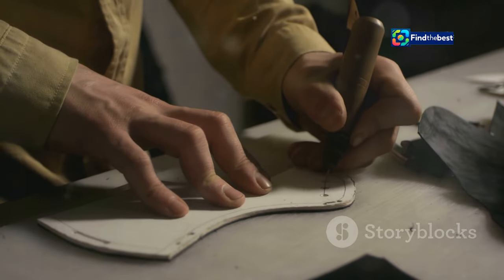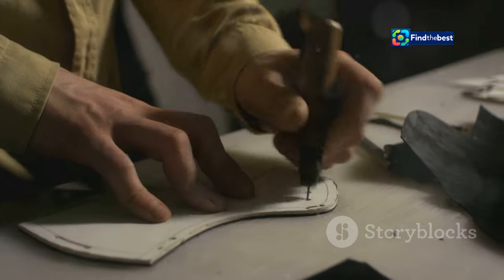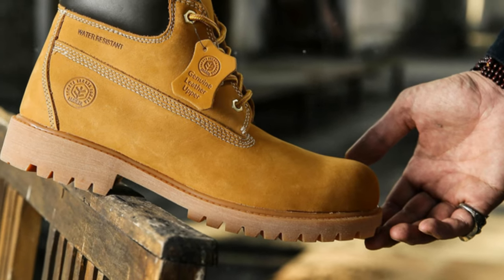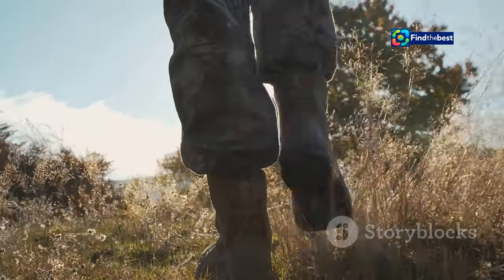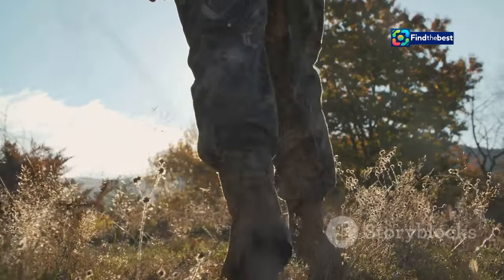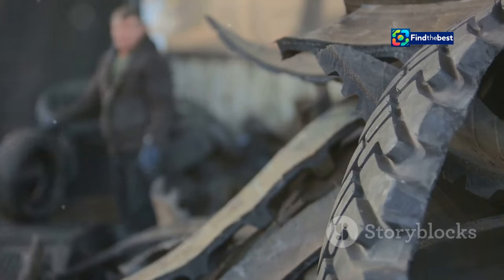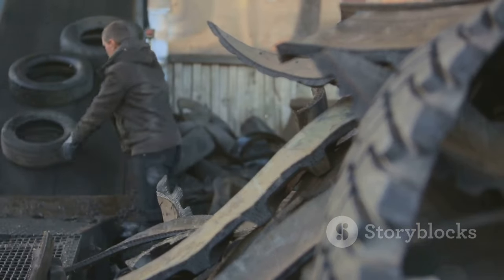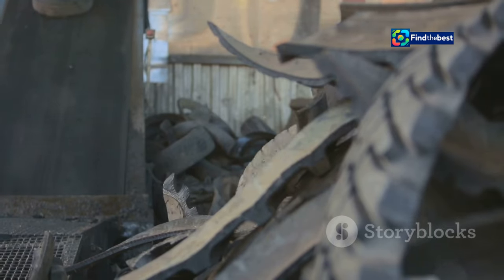By combining premium materials, timeless design elements, and modern manufacturing techniques, Timberland has created a collection that is both contemporary and timeless. More than just a fashion brand, Timberland has always been driven by a deep respect for the outdoors and a commitment to social responsibility. This ethos is reflected in their use of sustainable materials, ethical manufacturing practices, and ongoing support for environmental conservation efforts.